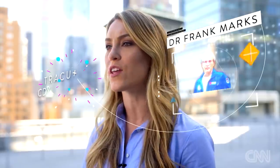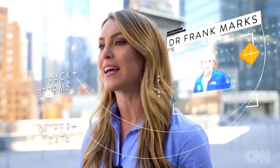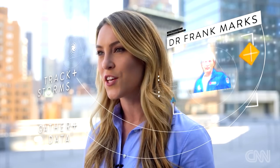Hurricane hunters fly straight into the eye of the storm to gather the kind of information that alerts emergency systems and helps save lives. Led by Dr. Frank Marks, the NOAA Tropical Cyclone Research Team has been doing this for decades, carrying onboard monitors that track storms in real time to gather data so we can better understand what makes massive storms tick, so we can predict their paths and protect ourselves in the future.